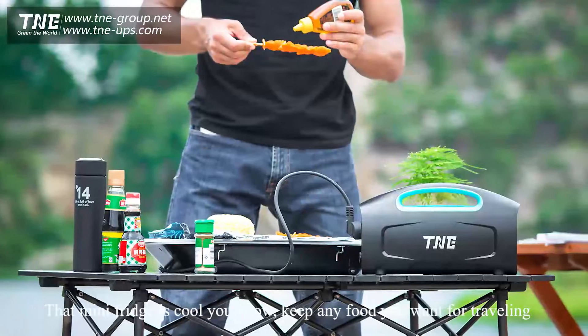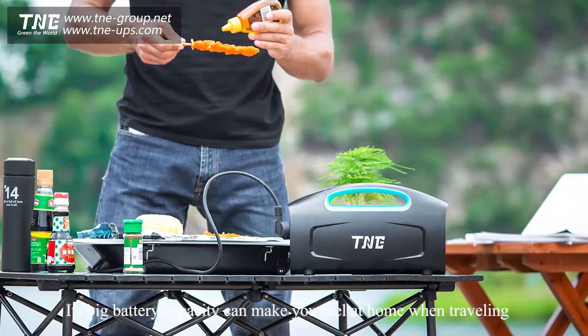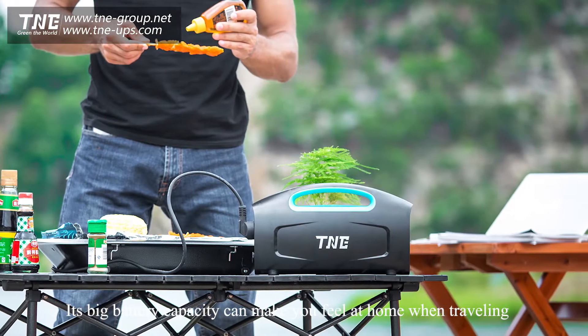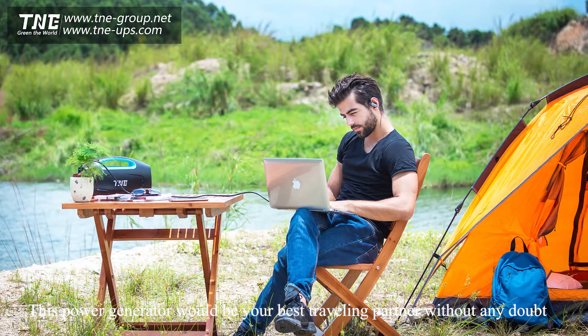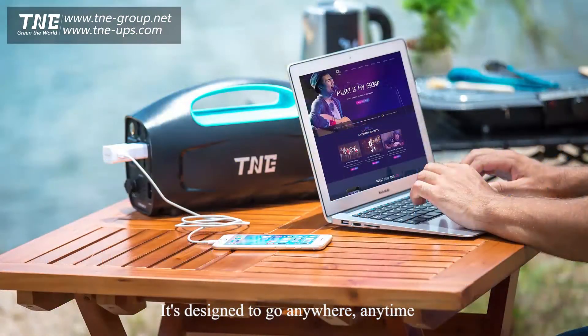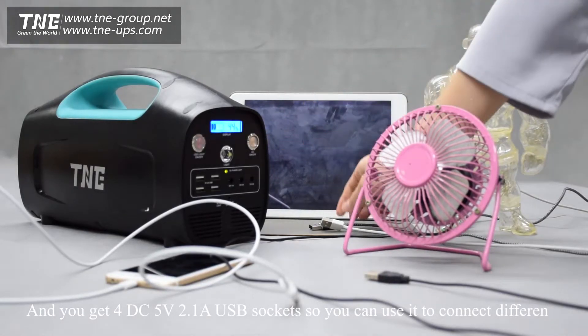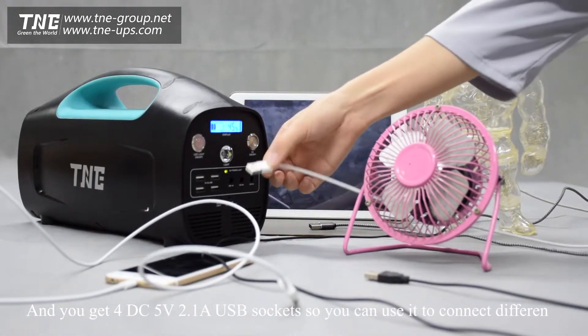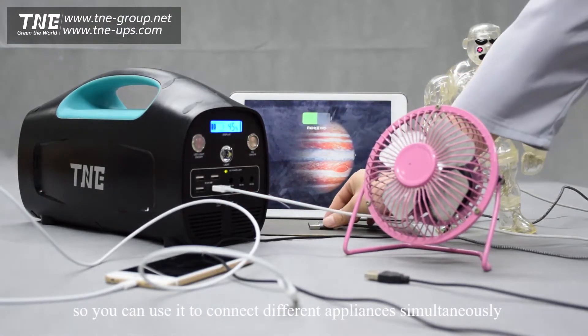That mini fridge is great — keep any food you want for traveling. Its big battery capacity can make you feel at home while traveling. This power supply would be your best traveling partner without any doubt. It's designed to go anywhere, anytime. You get 4 DC 5V 2.1A USB sockets, so you can connect different appliances simultaneously.